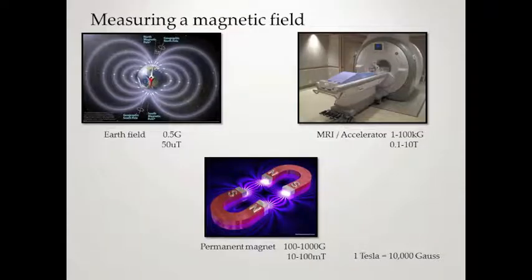We're going to talk about measuring the magnetic field in comparisons. The Earth's field is 0.5 Gauss or 50 microtesla. MRI accelerators range from 0.1 Tesla to 10 Tesla. One Tesla equals 10,000 Gauss. So in all reality, a 1.5 Tesla magnet is almost 30,000 times the Earth's magnetic field.